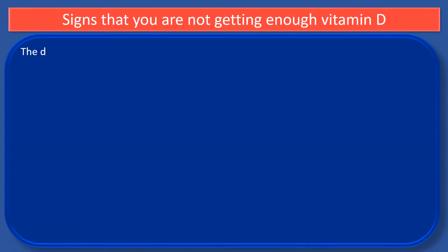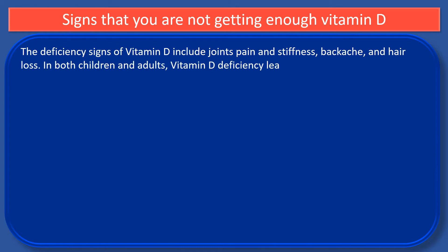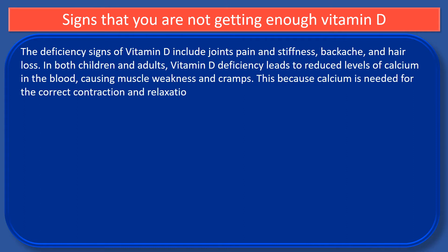The deficiency signs of vitamin D include joint pain and stiffness, backache and hair loss. In both children and adults, vitamin D deficiency leads to reduced levels of calcium in the blood, causing muscle weakness and cramps. This is because calcium is needed for the correct contraction and relaxation of muscles, including smooth and hard muscles.